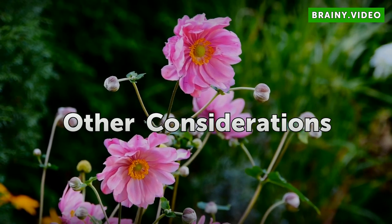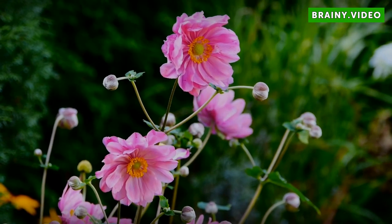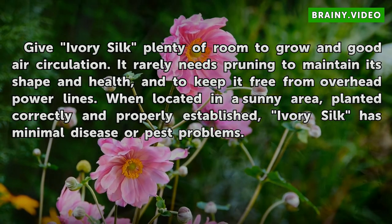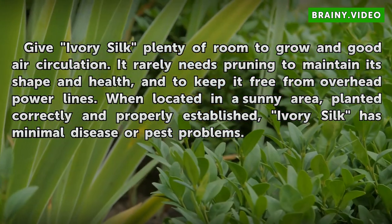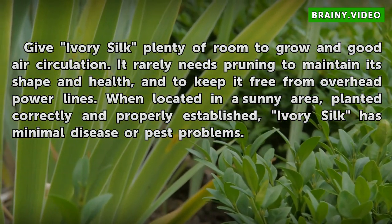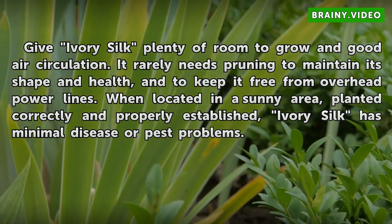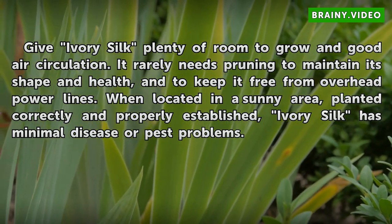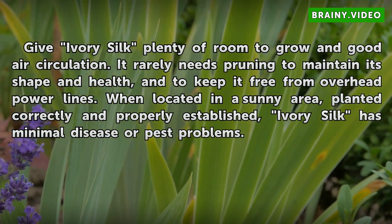Other Considerations: Give Ivory Silk plenty of room to grow in good air circulation. It rarely needs pruning to maintain its shape and health, and to keep it free from overhead power lines. When located in a sunny area, planted correctly and properly established, Ivory Silk has minimal disease or pest problems.